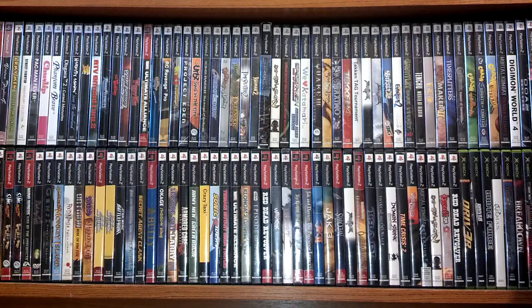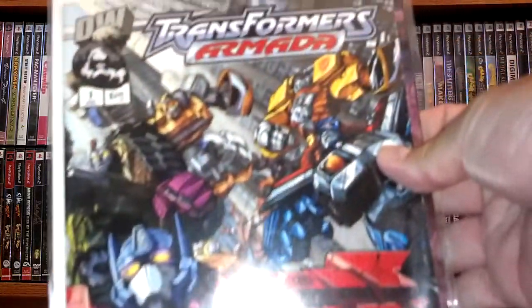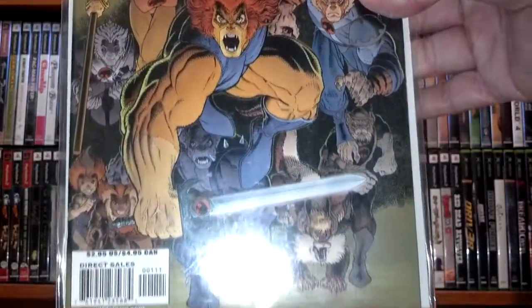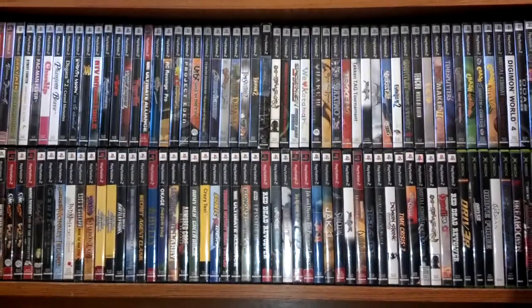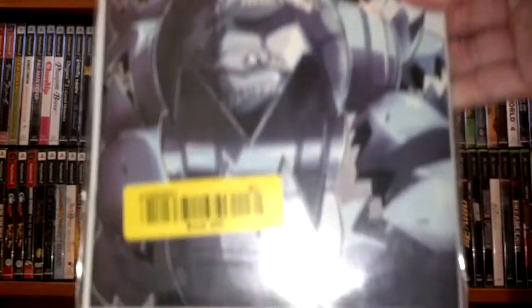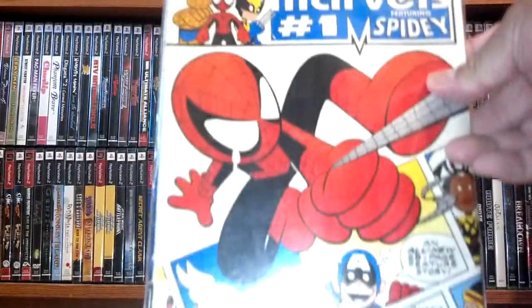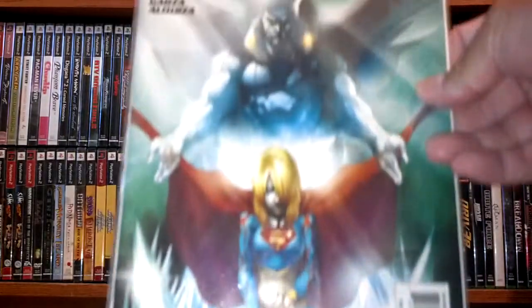In terms of comic books, I did pick up a stack at a Goodwill that just opened up in a city near our area. I believe I picked these up for a dollar a piece. Transformers Armada number one — pretty good condition. Got Thundercats number one. Ninja Turtles three — and on the flip side I have two, so two for one deal, not bad. Mini Marvels number one featuring Spidey. Supergirl number 16, Origin Revealed.